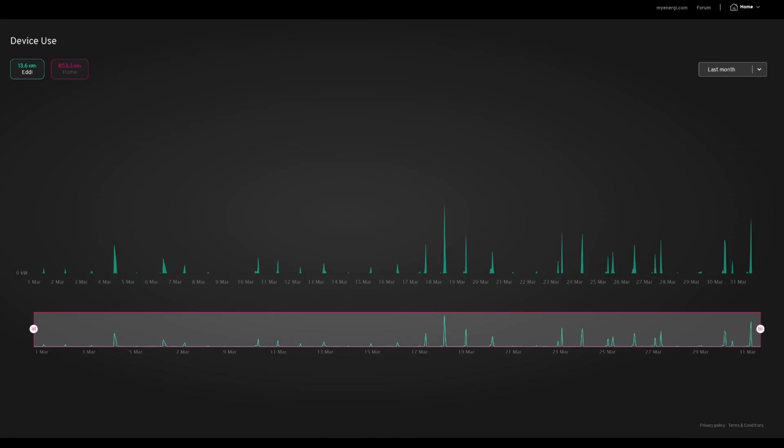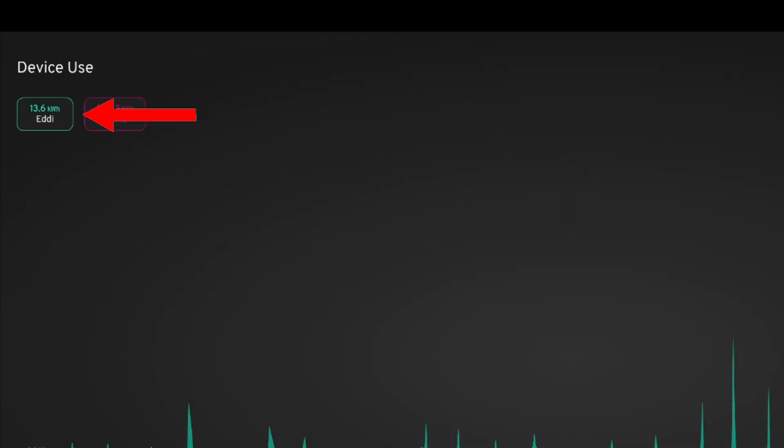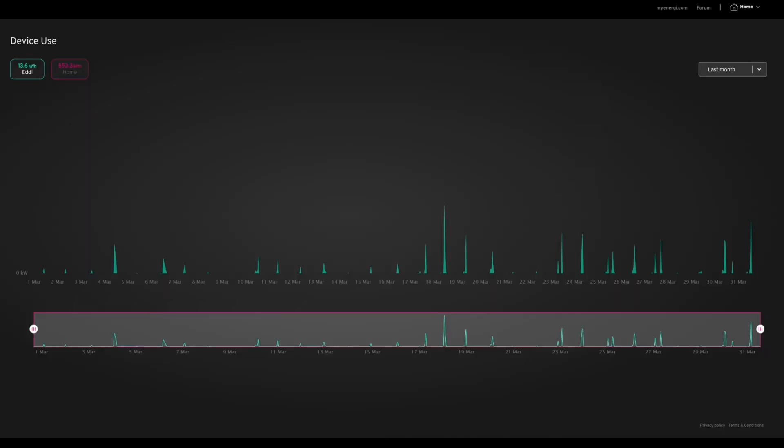Where else have we used solar power? On the Eddy to heat the hot water — we used a little bit more this month: 13.6 kilowatt hours on the Eddy in March. It's nice to see the Eddy being used more to top up the hot water in the afternoon when the heating probably hasn't been on. I'm going to start using this more and more, and certainly when we turn off the heating we'll just let the Eddy and the solar heat the hot water.